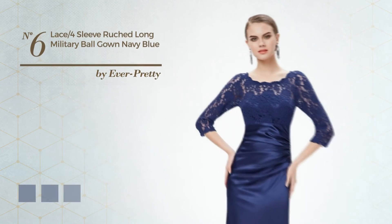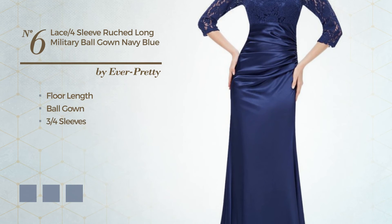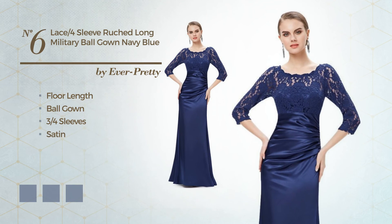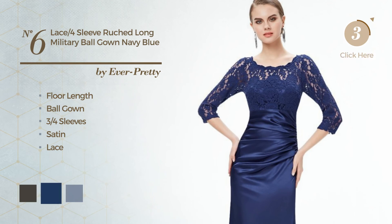Number 6. A flattering floor-length ball gown, featuring three-quarter sleeves, made of satin, enriched with lace. Available in 7 color variations, such as black ink, navy peony, and pale green.